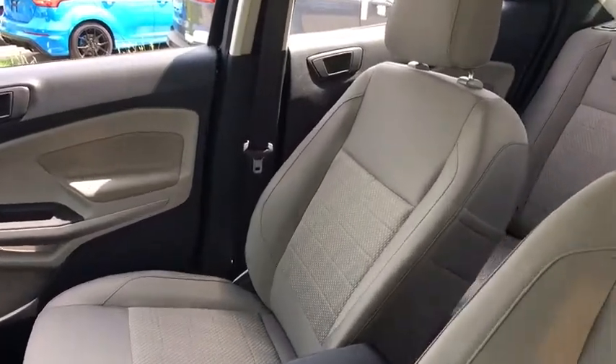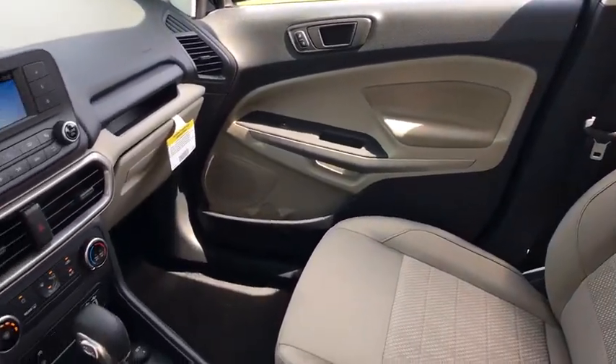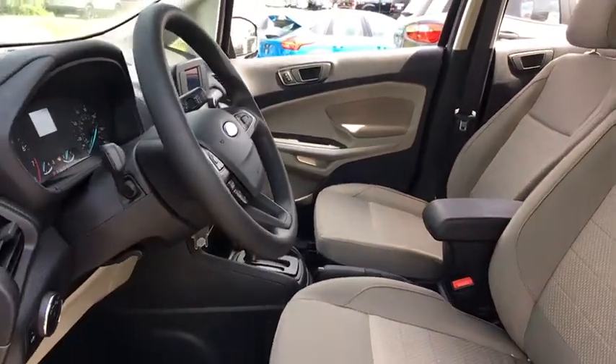Here are some of this vehicle's great options: traction control, dual airbags, power steering, four-wheel disc brakes, compass, electronic stability control, rear window defroster, trip computer.